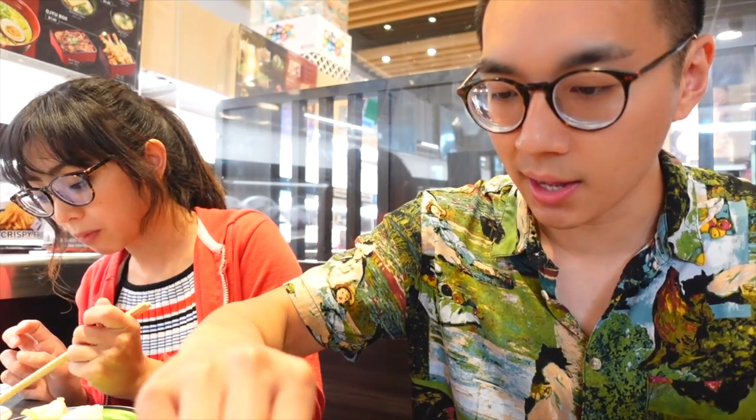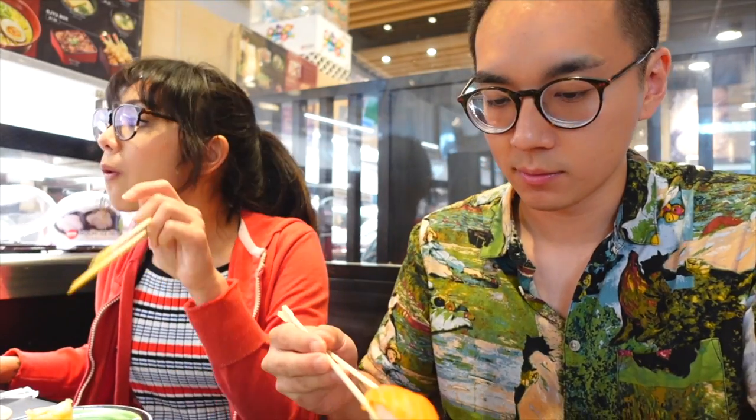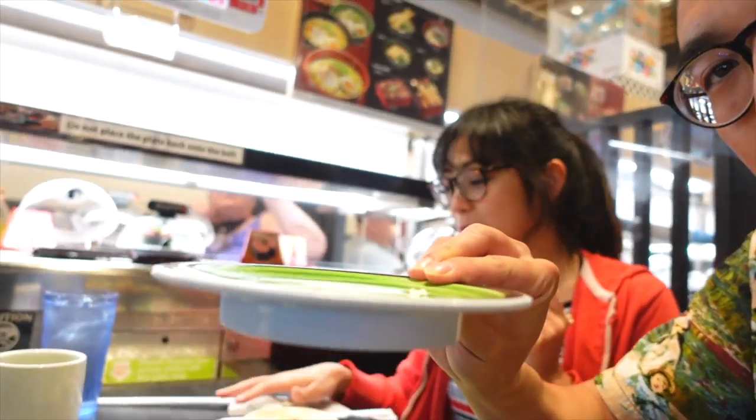We already have six plates plus the chicken karaage. It's hot too — very crispy with white breading. Then more salmon.